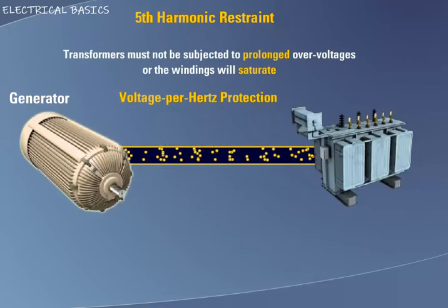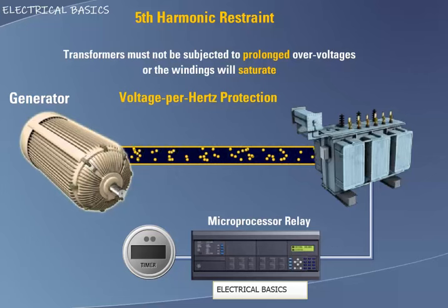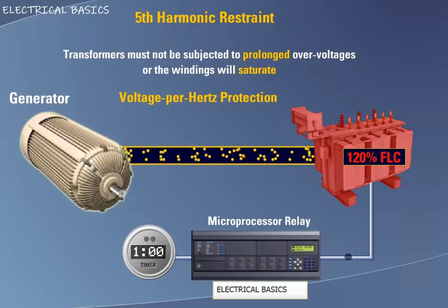Voltage per hertz protection. Transformers must not be subjected to prolonged over-voltages. For maximum efficiency, they are operated near the knee of the iron saturation curve such that slight over-voltage results in significant exciting currents in the transformer. The voltage per hertz element is set up as a backup to the generator control system and the differential element when blocked by the fifth harmonic restraint feature. It is recommended that two voltage per hertz elements be set up: one at approximately 110% to generate an alarm and trip in about a minute, while the second is set to approximately 120% with a trip time around 6 seconds.